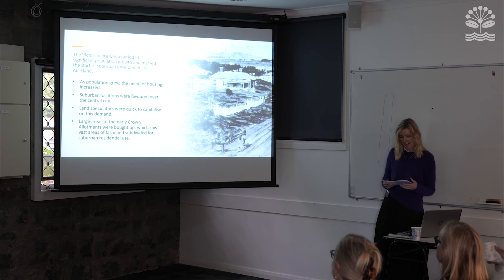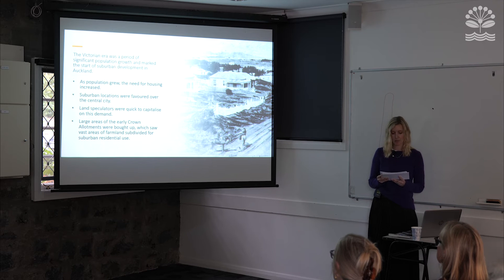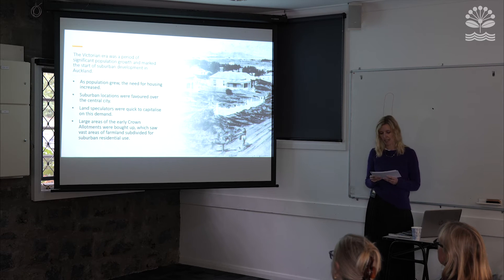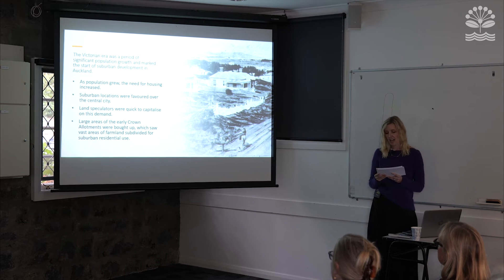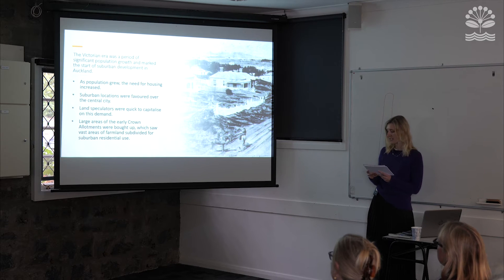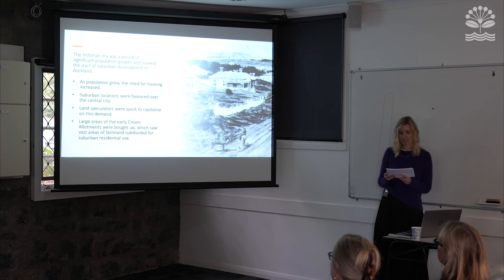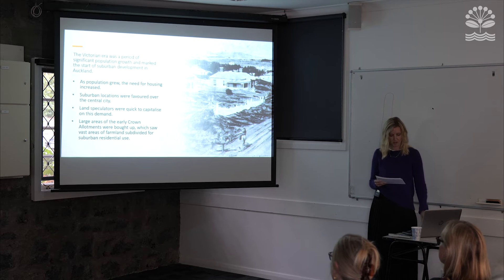The Victorian era was a period of significant population growth and really marked the commencement of suburban development in Auckland. As population grew, the need for housing inevitably increased. People were keen to move out of the overcrowded central area to new suburban locations believed to offer a healthier place to live. Land speculators were quick to capitalise on this demand, buying up the Crown allotments for subdivision. By the 1880s, vast areas of farmland in Albert Eden were in the process of being subdivided for suburban residential use.